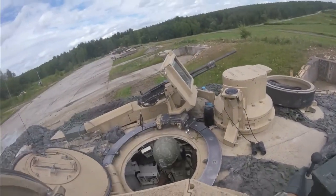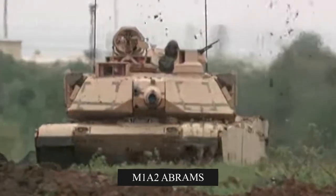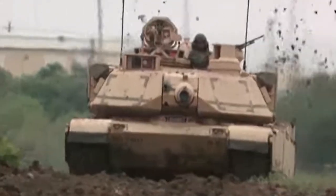Sometimes the loader, along with the commander, operates the two machine guns on top of the turret. But on the M1A2 Abrams, they have to open the hatches and fire the guns manually, so it's mainly used for attacking infantry.